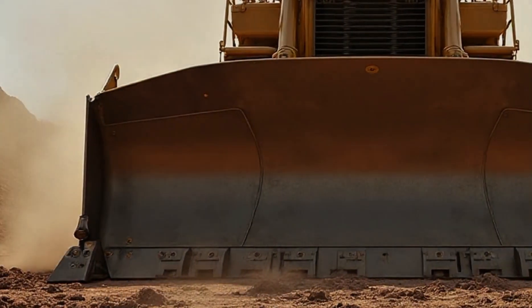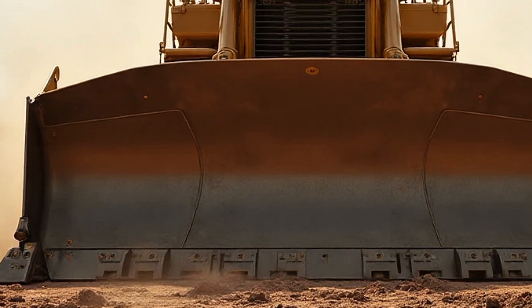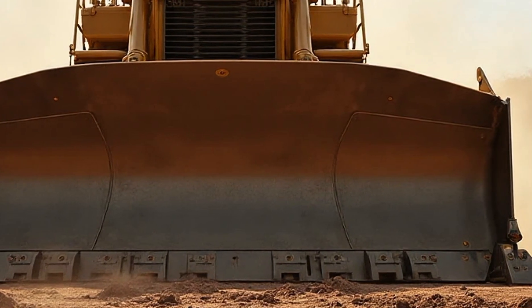Welcome to Car World. Today we're diving into something powerful, something massive, something that defines strength in motion — the 2026 Caterpillar D12 Bulldozer.